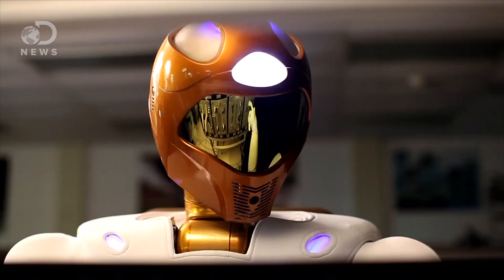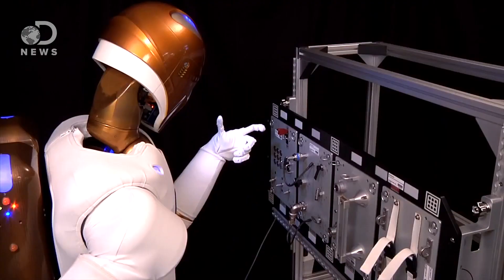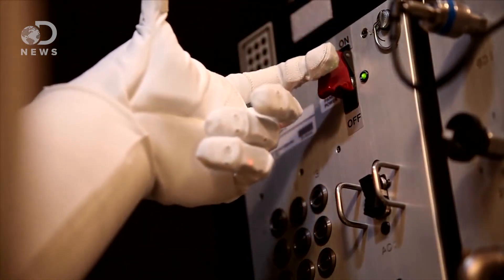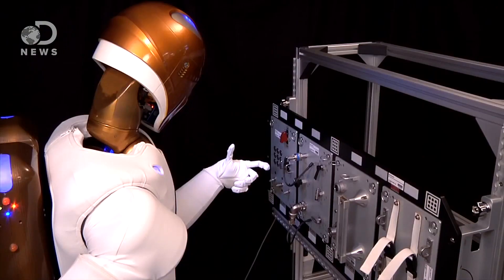So basically, it's going to stay in the position that we leave it. So why make them humanoid? I mean, other than the fact that they look really cool, why humanoid robots instead of more specialized task robots?